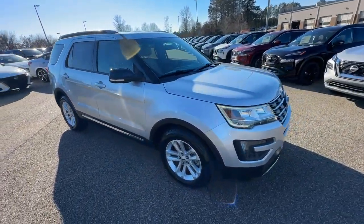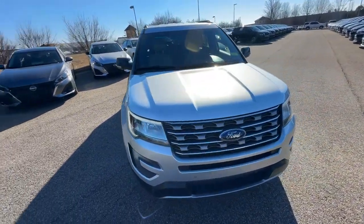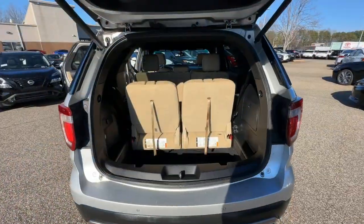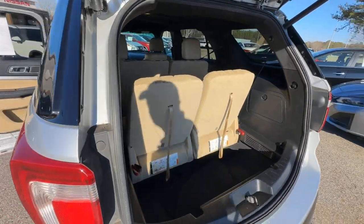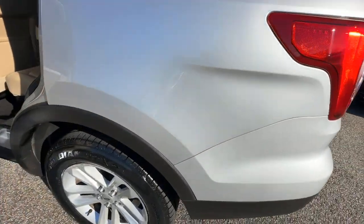This handsome midsize SUV offers a solid, comfortable ride and options that let you customize capabilities such as towing and intelligent all-wheel drive. The following are some of this vehicle's highlighted options.